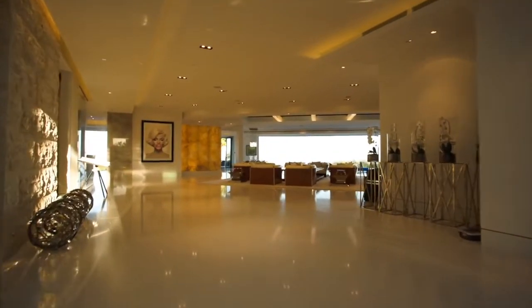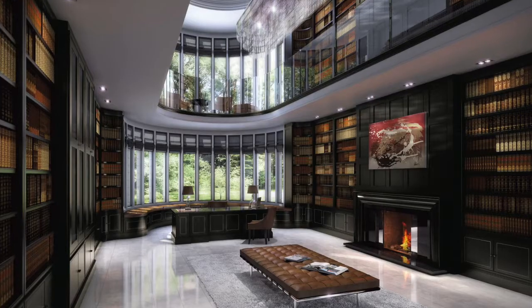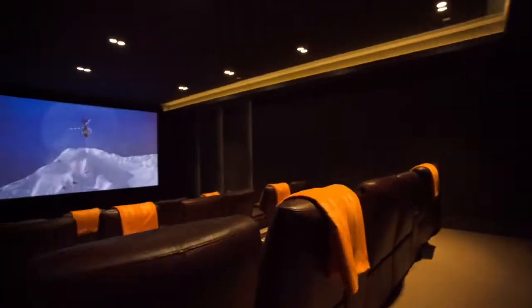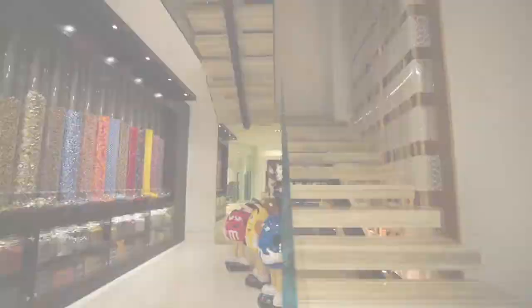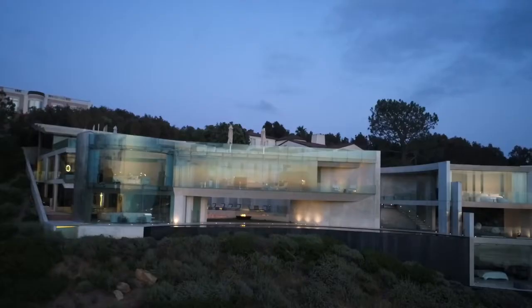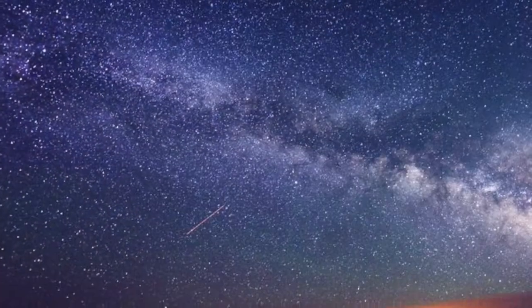The house features three stories of luxury. It features a library for all the bookworms out there, a theater, and a fitness area. Moving to the exterior, it has a comfortable seating area with a fireplace for hosting guests, or when you want a chill night underneath the stars.